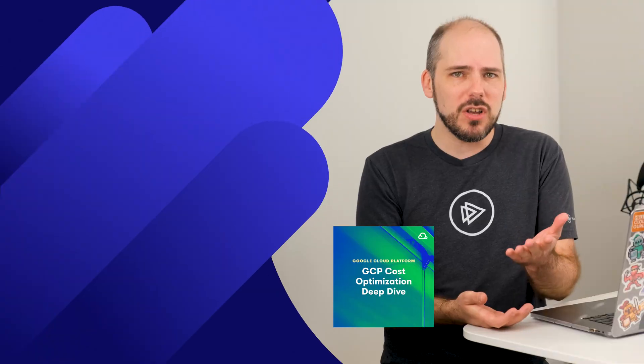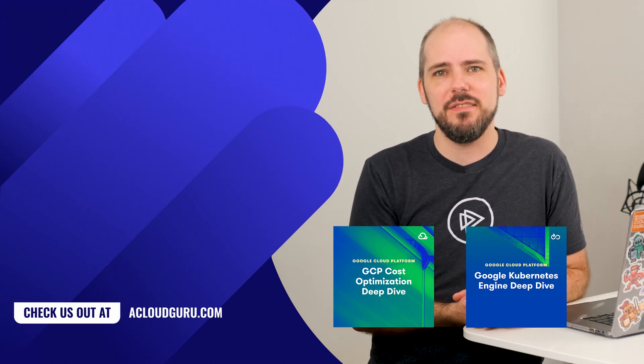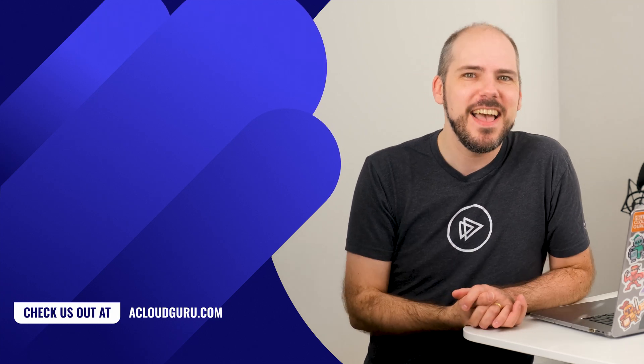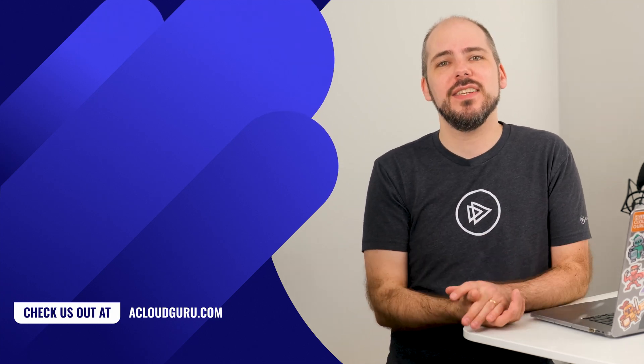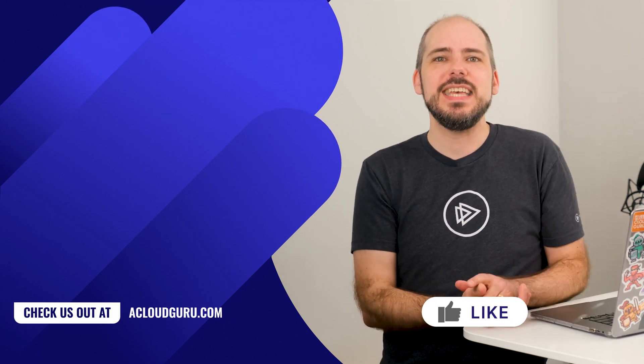Check out the blog post linked from the video description to get more details on both what this can do and how you can set it up. That's all the GCP news this month, but I still have one last awesome thing to tell you about. We all love free stuff, so you'll be happy to hear that our free courses on the ACG platform this month include GCP Cost Optimization Deep Dive and Google Kubernetes Engine Deep Dive — and there's no credit card required to sign up either. So why not start learning right now? You can use the links in the video description.